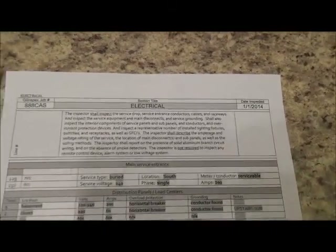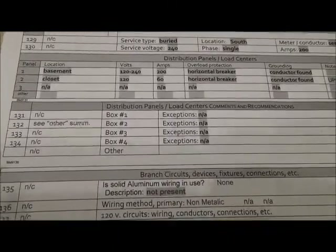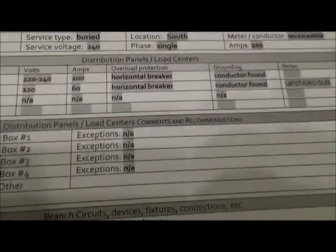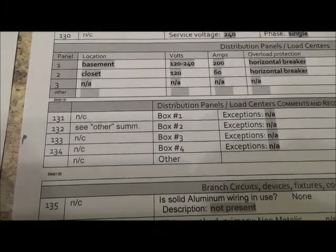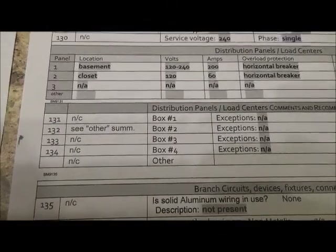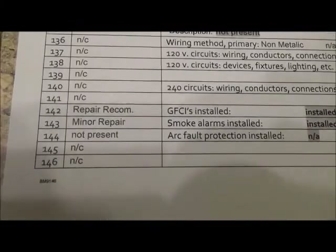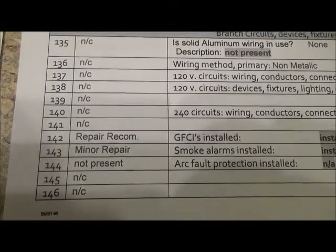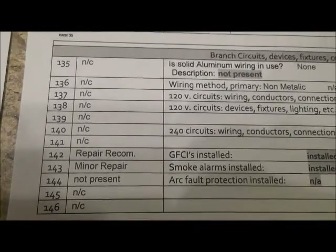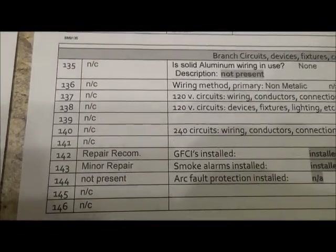Here we see the electrical page. We come down that left-hand column and we see on line 132, 'see other summary.' We see on line 142, 'repair recommended,' and line 143, 'minor repair.' Line 132, 'see other summary,' is sending us back to a summary in the back of the report that contains comments that are not repair comments — they're information that I feel like you need to know, material to the house, but not worthy of being in the repair recommendations. When we get down to line 142, we see a repair is recommended. We go to the repair recommendation summary in the back of the report, find line 142, and it will tell us what we need to know. Likewise, 143 minor repair is in the same repair recommendation summary — find line 143 and you're going to find three bits of information: what's wrong, why it matters, and a recommendation for repair.